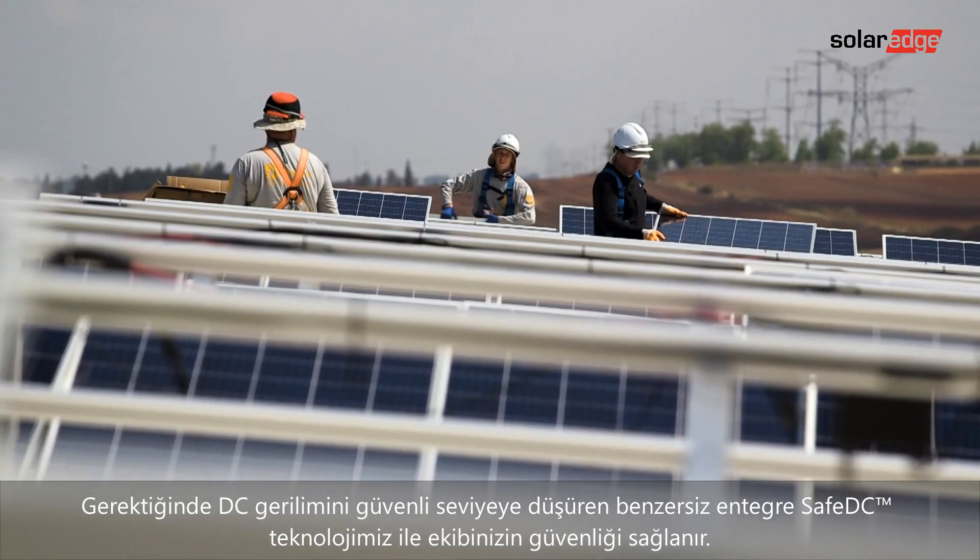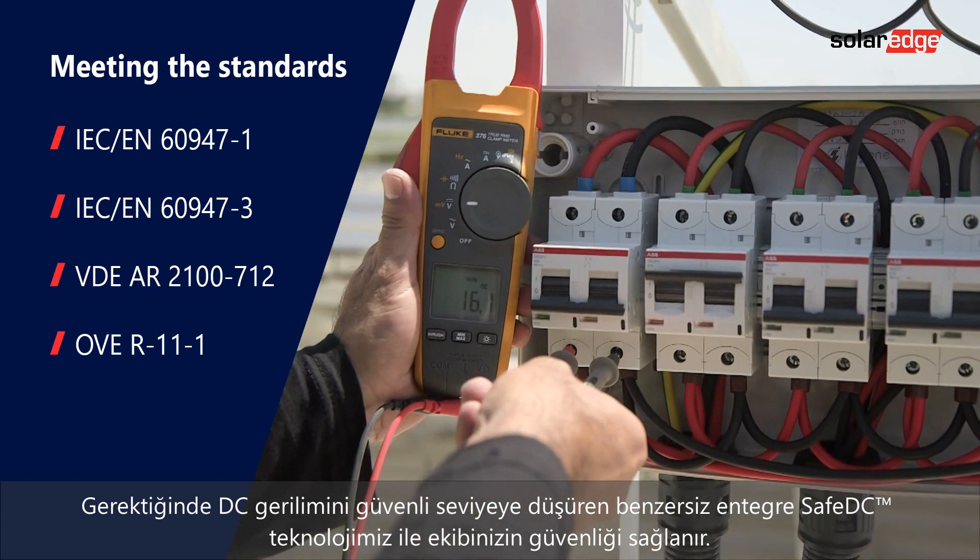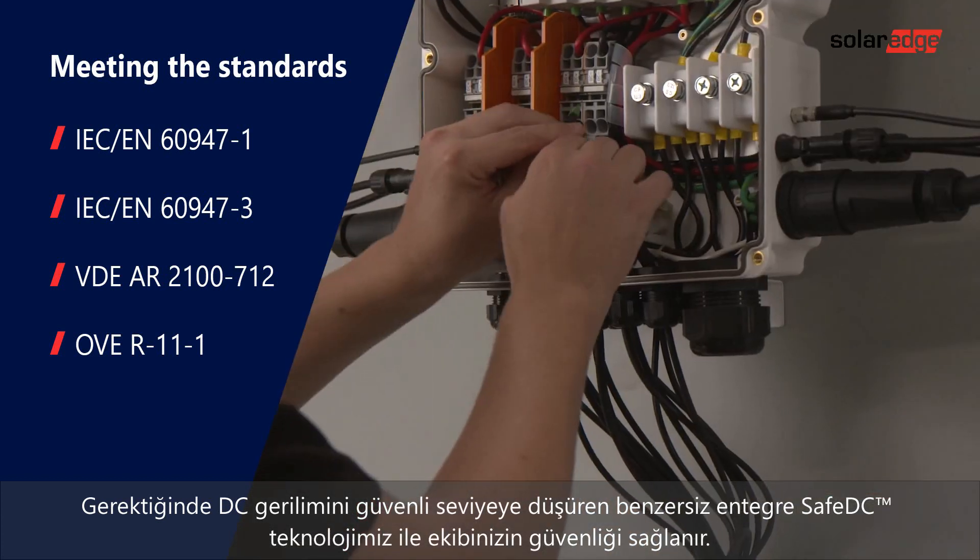Your team's safety is ensured with our unique integrated safe DC technology, which decreases DC voltage to a safe level when required.